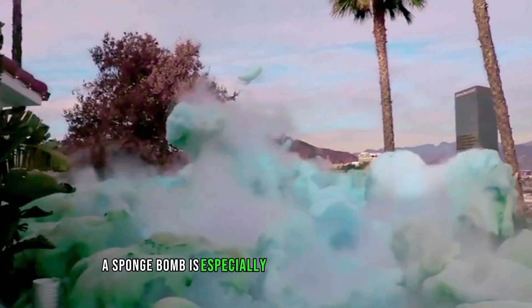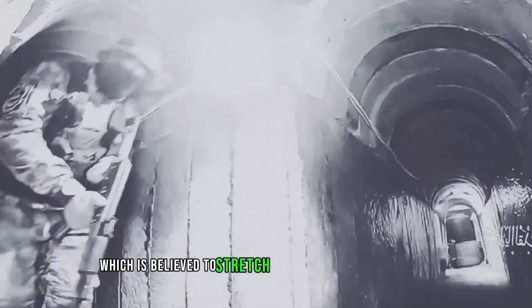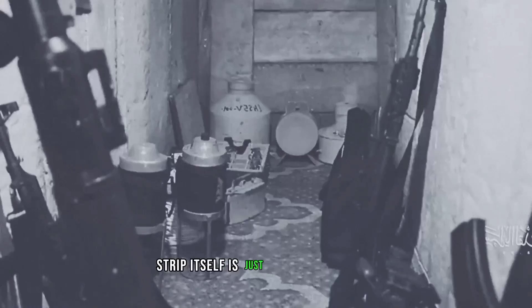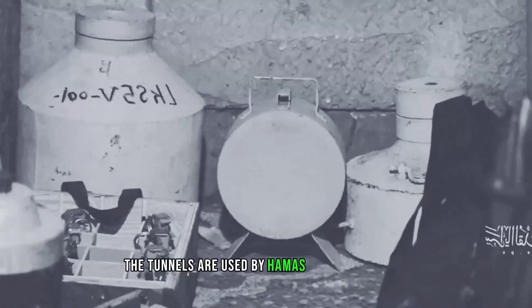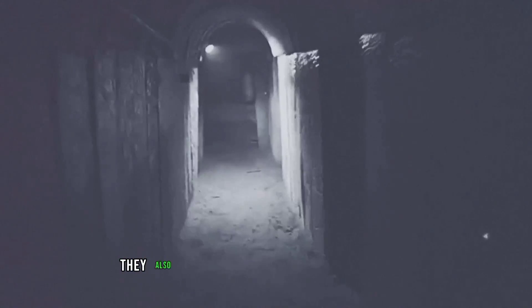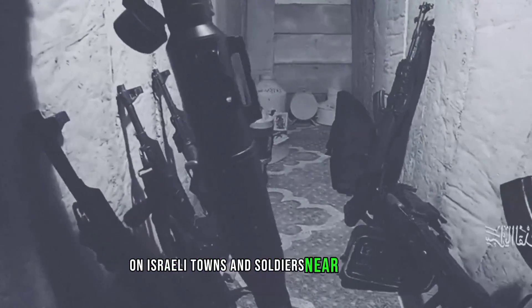The Spongebob is especially useful for dealing with the extensive Hamas tunnel network, which is believed to stretch for hundreds of kilometers underground. Although the Gaza Strip itself is just 25 miles in length, the tunnels are used by Hamas to hide militants, weapons, hostages, and command centers. They also allow Hamas to launch surprise attacks on Israeli towns and soldiers near the border.